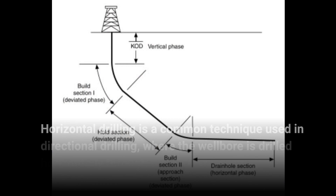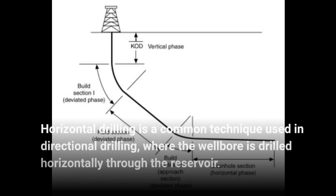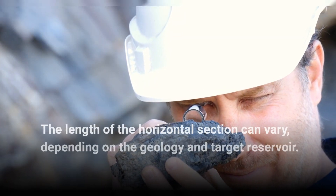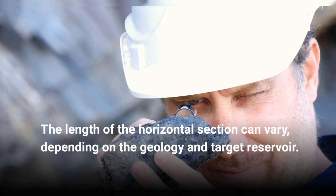Horizontal drilling is a common technique used in directional drilling, where the wellbore is drilled horizontally through the reservoir. The length of the horizontal section can vary, depending on the geology and target reservoir.